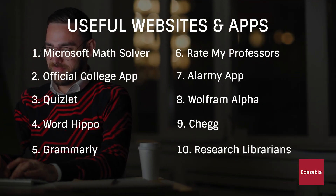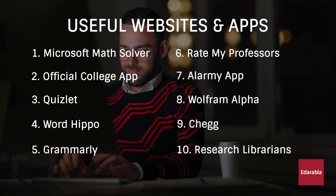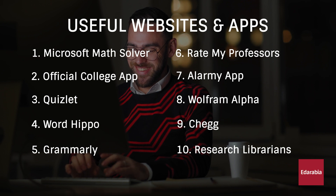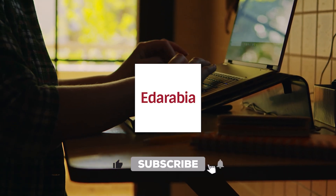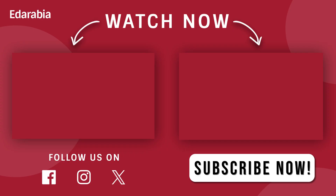Thanks for tuning in. If you found value in this video, don't forget to give it a thumbs up, share it with your fellow students, and drop your go-to websites or apps in the comments. For more educational content and tech updates, hit that subscribe button and ring the bell. Stay informed with the latest from Metarabia. Until next time, happy learning.